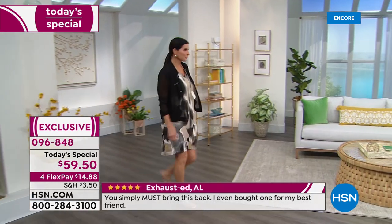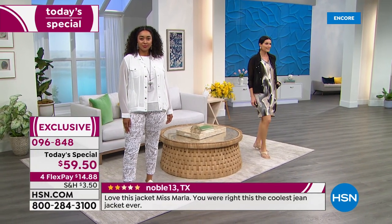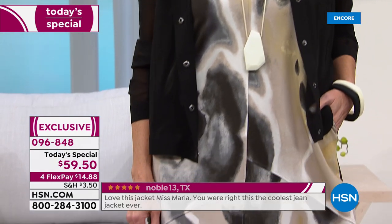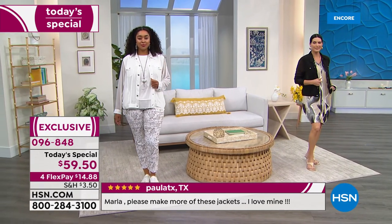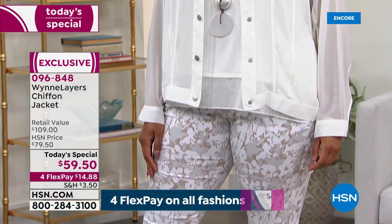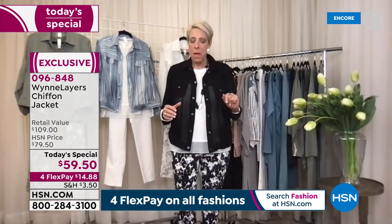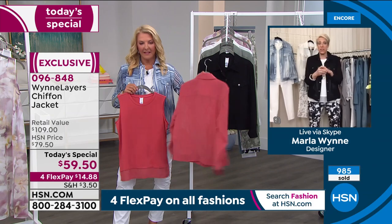I don't want anything heavy. I don't have the greatest arms, and I do like a little cover-up in the summer. I never seen a chiffon jean jacket, and in fact, I Googled 'chiffon jean jackets' just to see. I couldn't find any. It made me so excited to have something this original to bring you as a Today's Special.